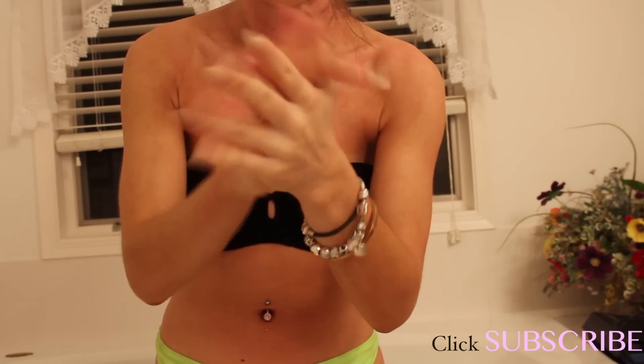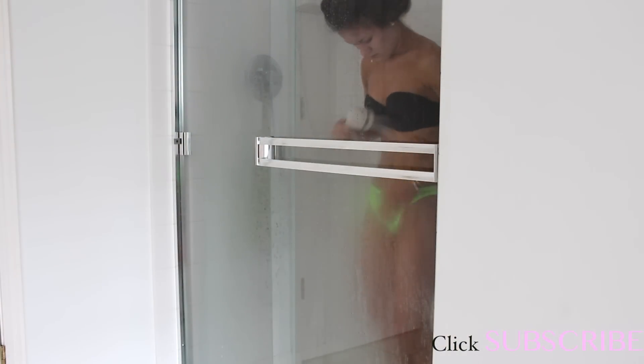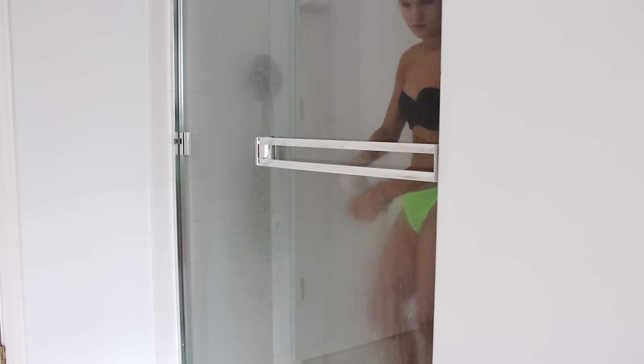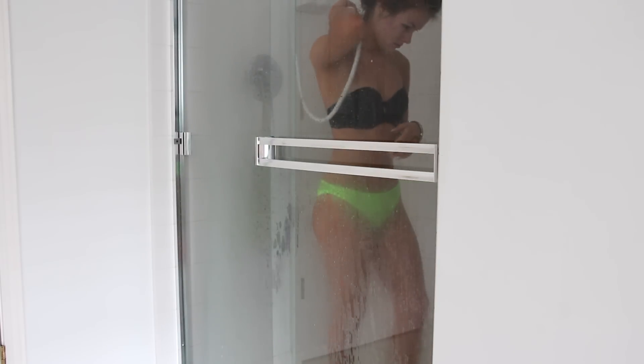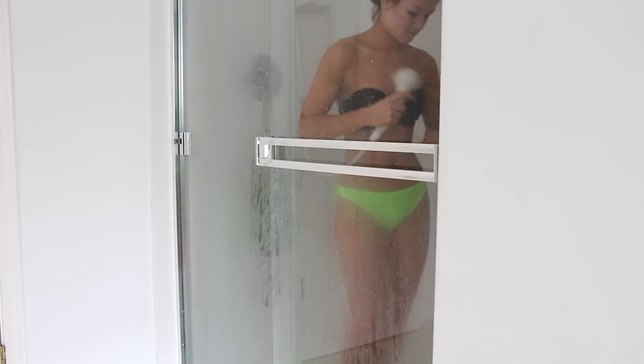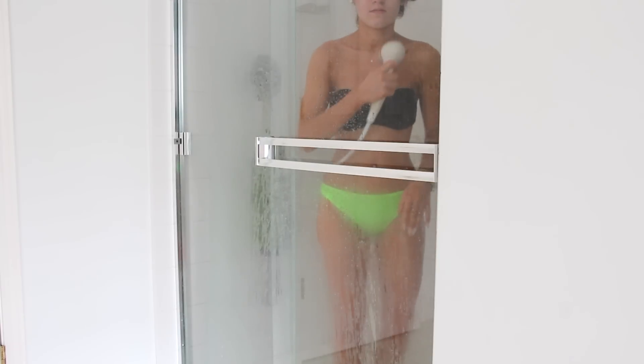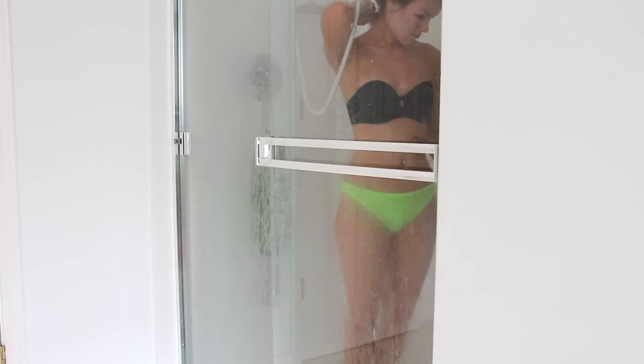I mix some body butter with a little bit of the mousse and apply it to my hands so it doesn't turn out too dark, since hands tend to absorb more. Then I leave it on overnight — it takes about six to eight hours to develop. In the morning, I shower off the guide color. It is tinted, so when you apply it you can see where you're putting it on. Showering removes that top coat of the product and reveals the beautiful tan.